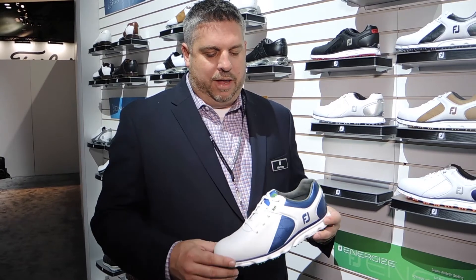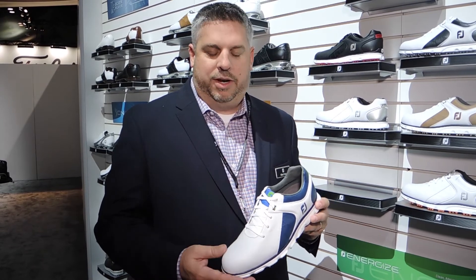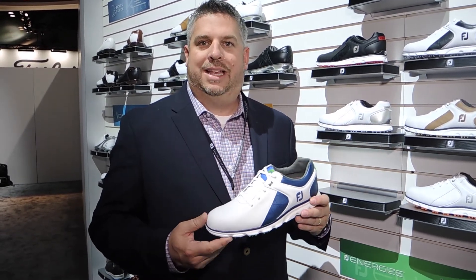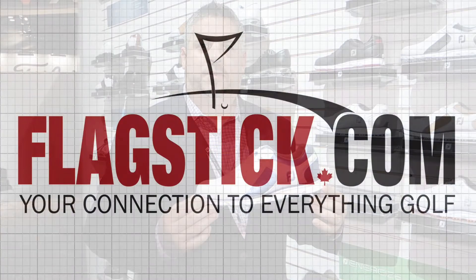Full leather uppers, with a u-throat design in the lacing system to give you a generous fit — a great performance product. And again, we don't tell our tour players what shoes to wear. We give them a full assortment of product lines and they get to select whatever they want to wear. For them to be choosing the Pro SL is truly a great testament to the product.